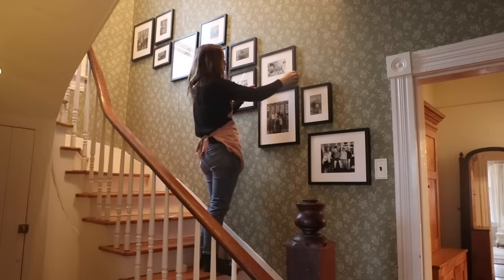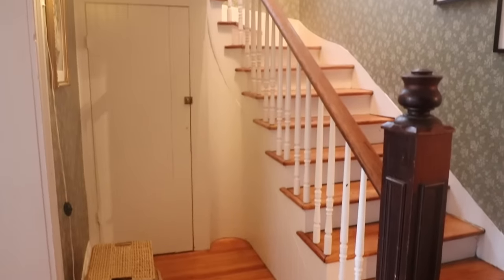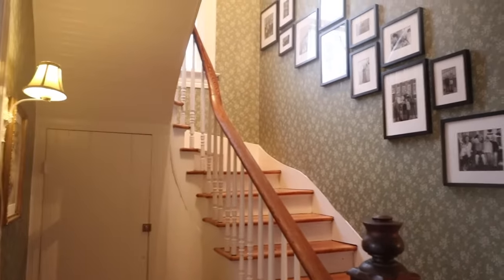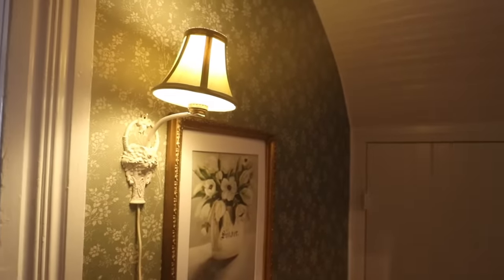I'm also swapping out some photos in this gallery wall — trying to keep them updated. We had some new photos done so I changed out a few. I wanted to show you this light that I found at an antique shop and hung with the wallpaper.